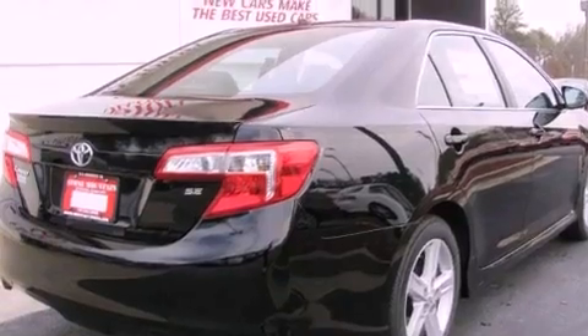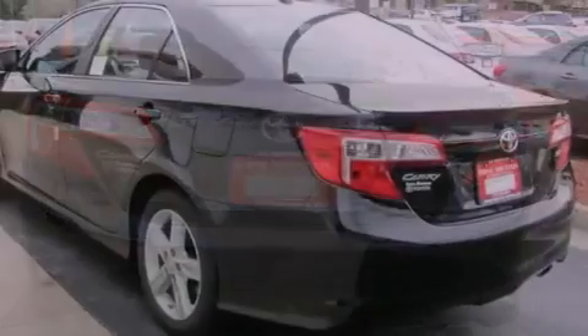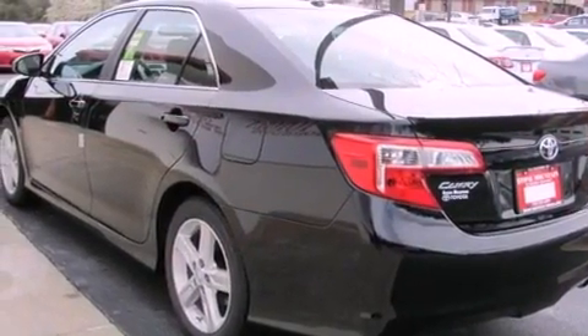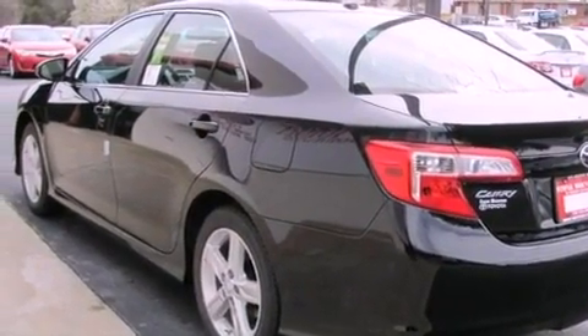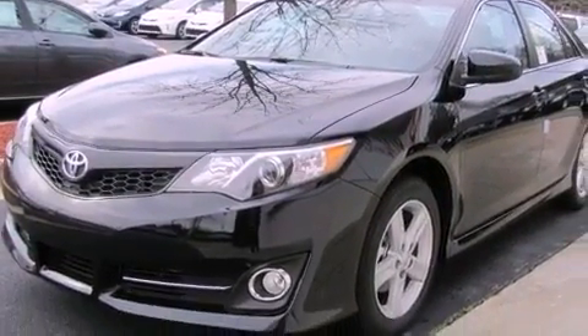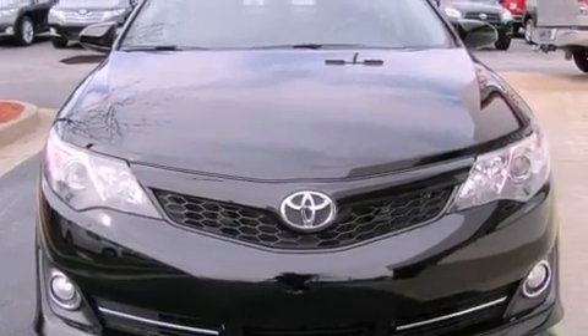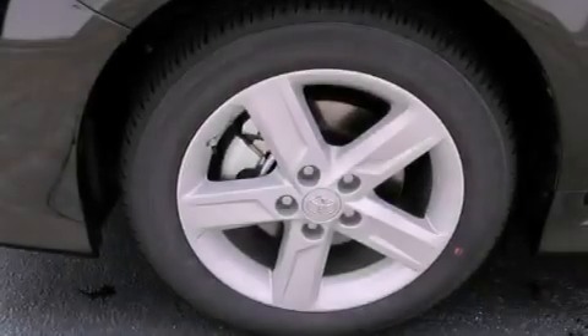Features include cruise control, a rear window defroster, keyless entry, a CD player, a leather wrapped steering wheel, a passenger side vanity mirror, front fog lights, a traction control system, an anti-lock braking system, and folding rear seats.